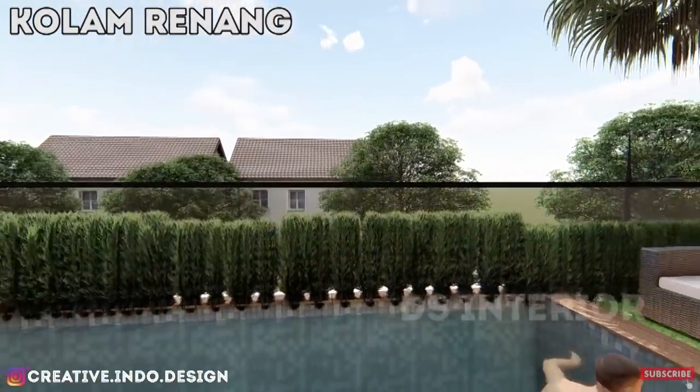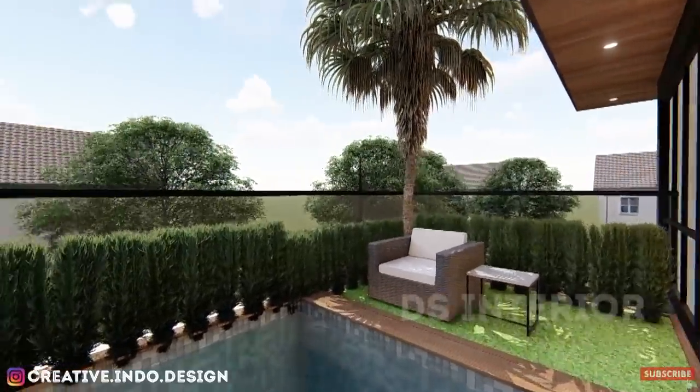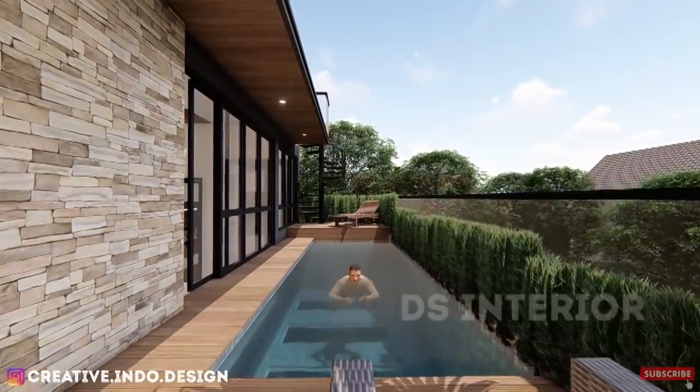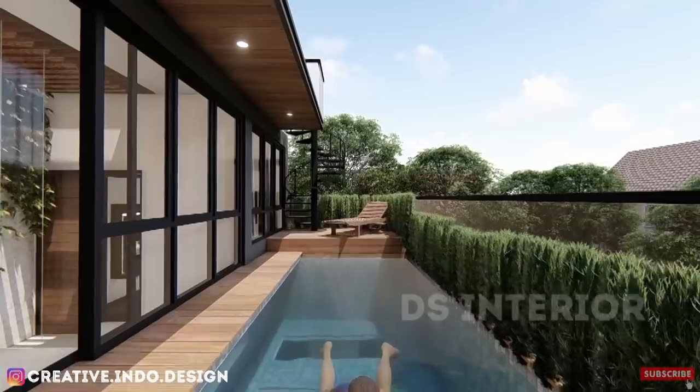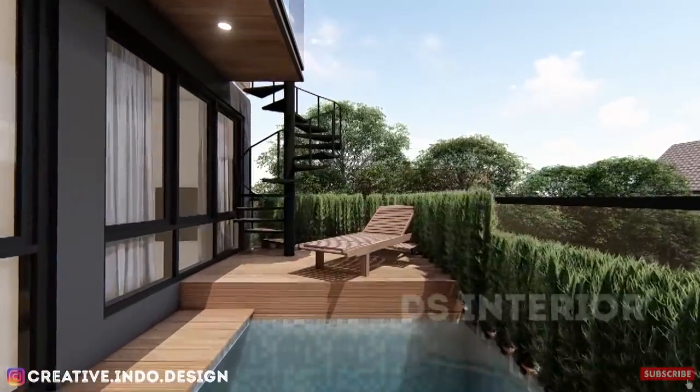Kolam renang ini memiliki ukuran 2,5m x 6m yang sudah cukup untuk kegiatan berenang atau bermain santai dengan keluarga. Cuma kalau untuk berenang lebih dari 2 orang, agak sempit dan agak susah ya guys. Ya namanya aja di lahan 6x12 guys.